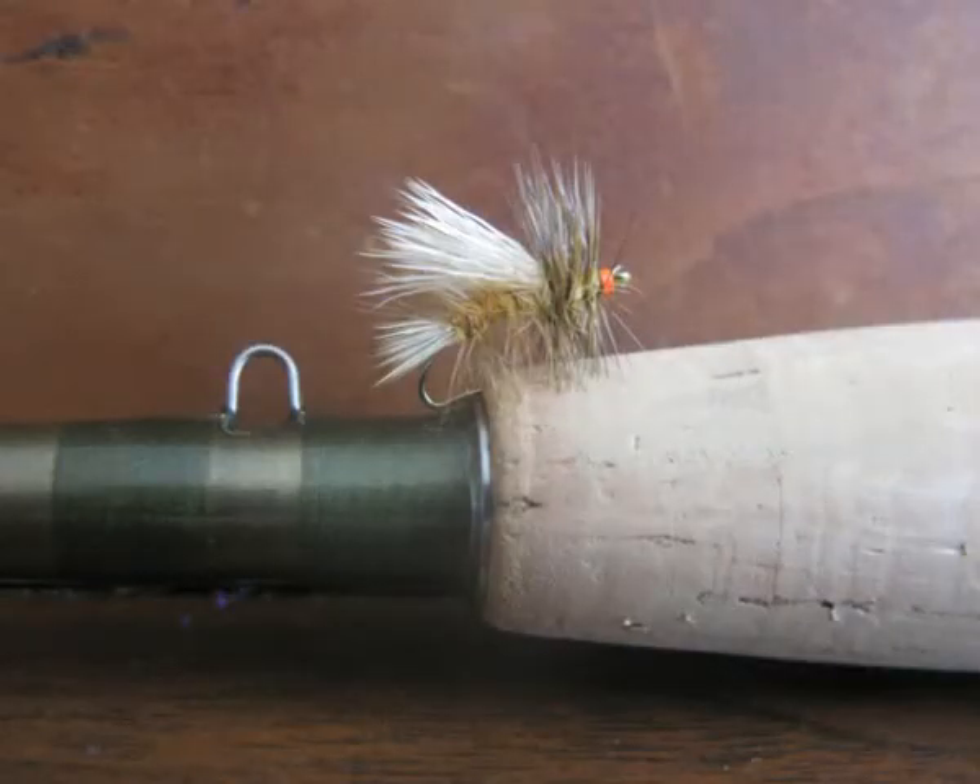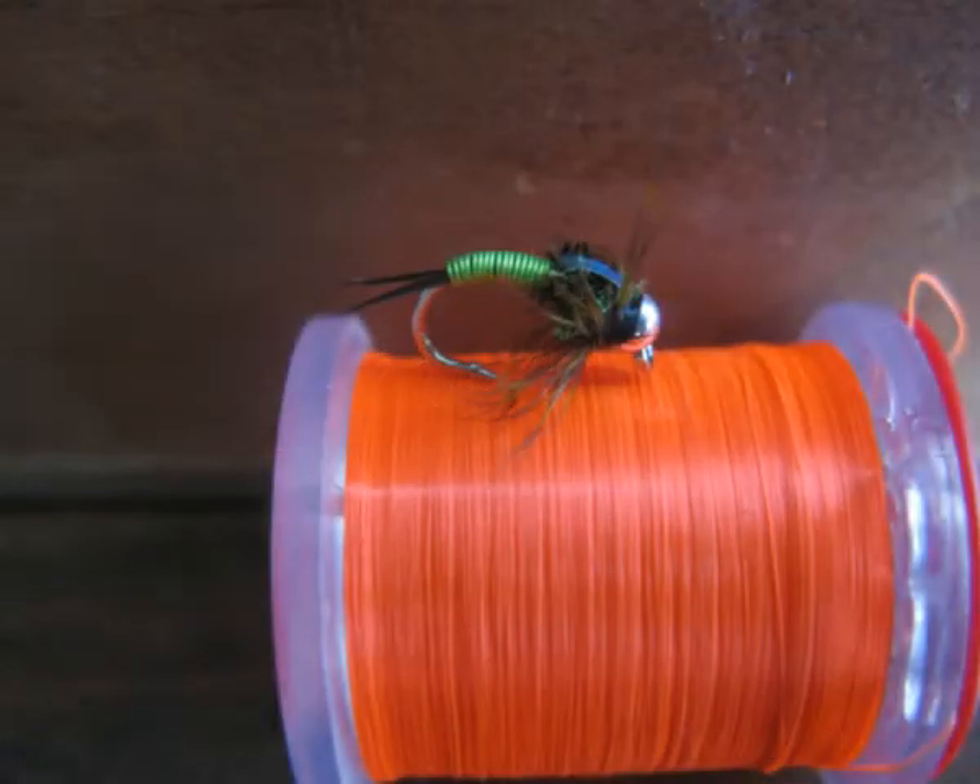The Simulator has to be one of my favorite dry flies, and does a great job of imitating grasshoppers and stoneflies. One of my favorite flies to drop off at the back though this time of year is a chartreuse copper john. It's a great attractor pattern, and the fish seem to love it.